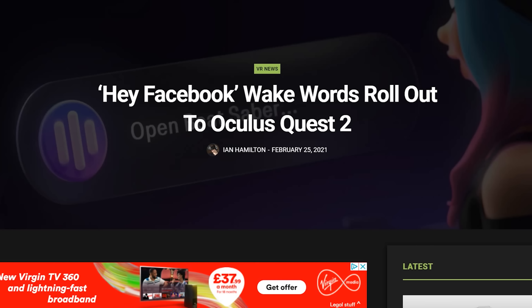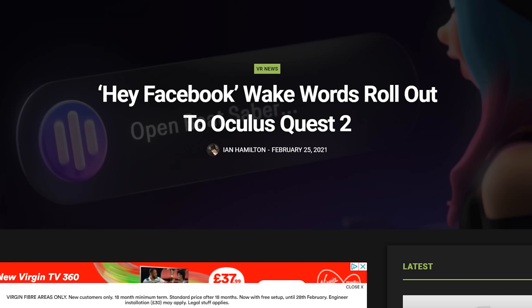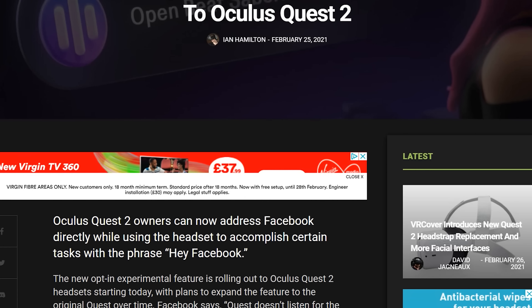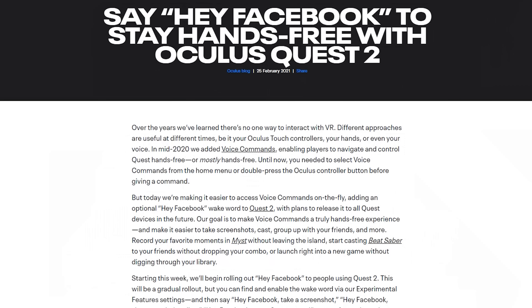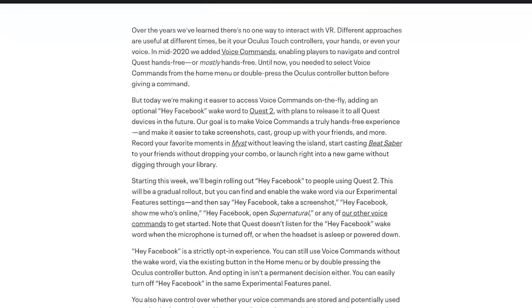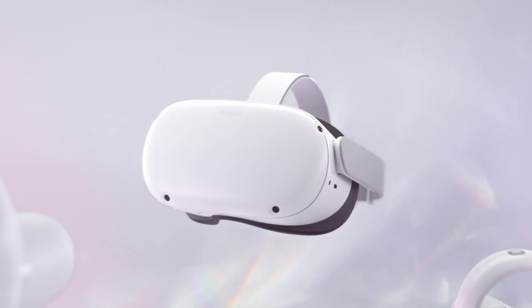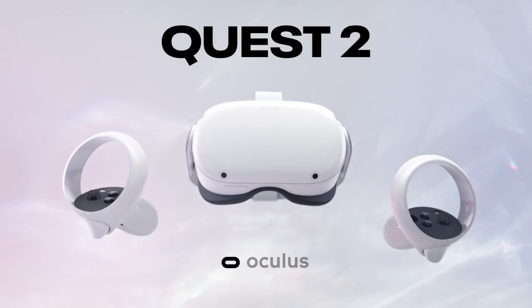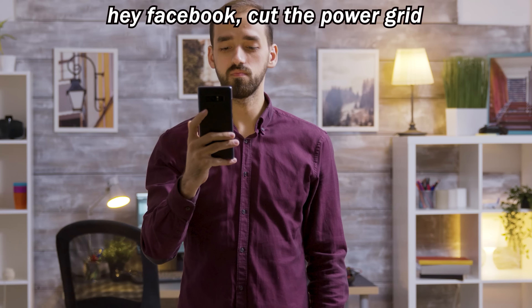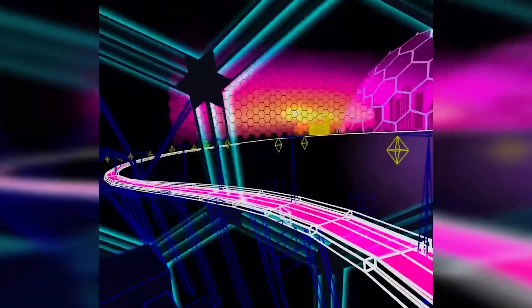We now have another new feature coming to the Quest: check your experimental section for voice commands. You remember on the Xbox One where you used to shout at the Kinect? You now have the ability to wake up your Oculus Quest by talking to it like Alexa or Google. You have to say 'Hey Facebook,' which some of you will find controversial — why can't it be 'Hi Oculus' or 'Hi Quest'? This is rolling out to Quest 2 headsets with Quest 1 to come in the future. Previously you had to double tap something on the controller to activate voice commands, but now you can just speak to it.